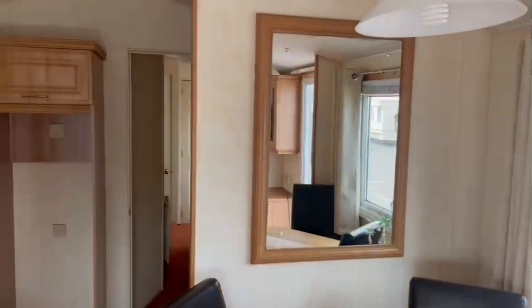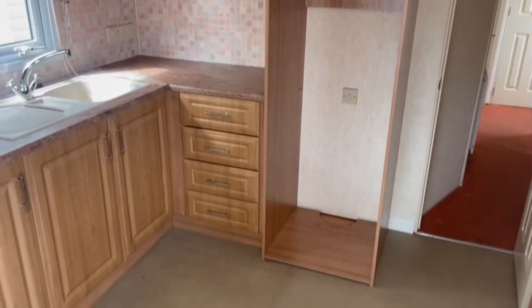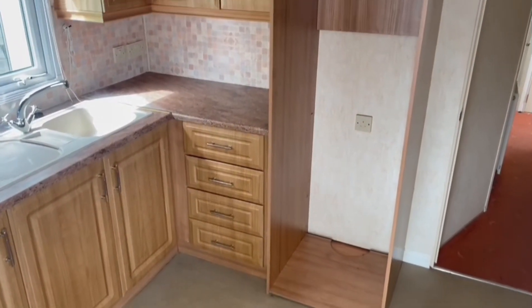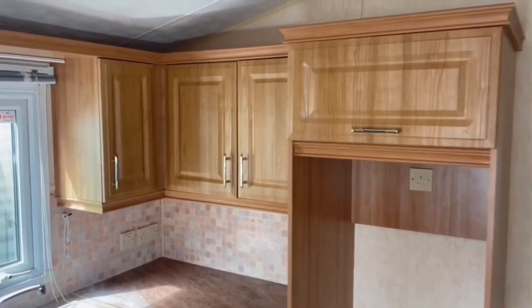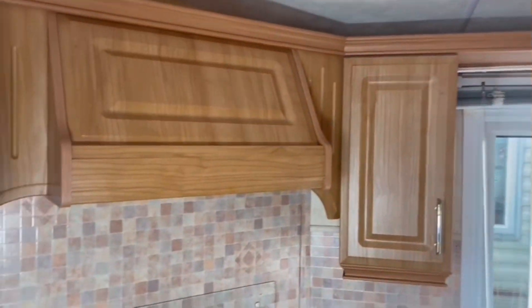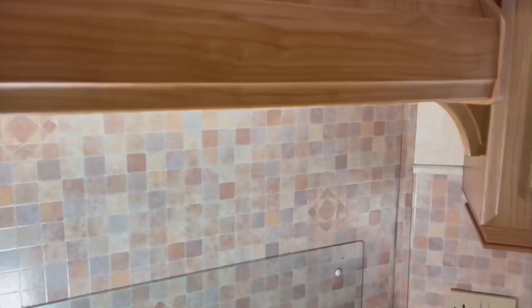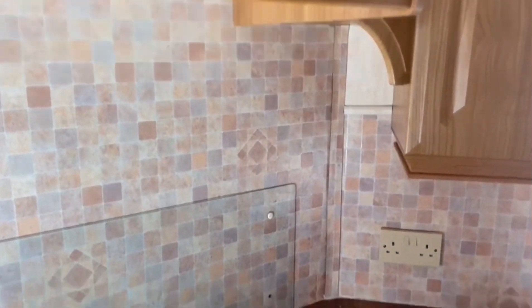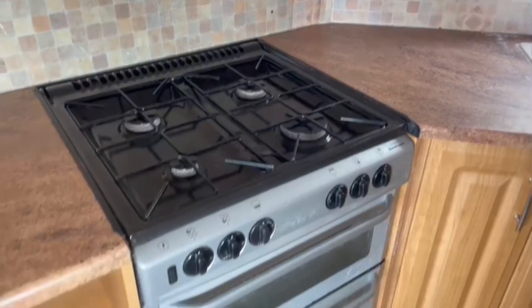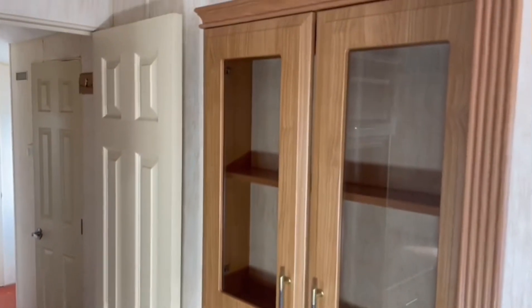As you come round into the kitchen, there will be a fridge freezer put in there — a 70/30 split — lots of shelving and lots of storage in the kitchen. There's a nice clean oven, a radiator just here, and then some more shelving.